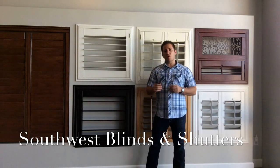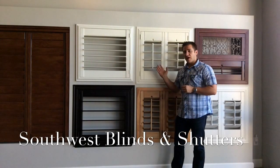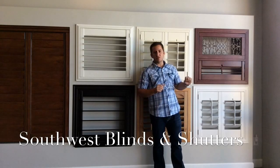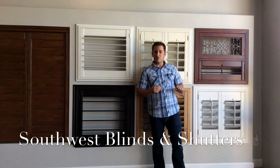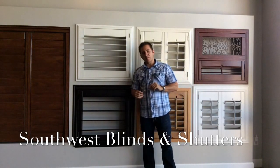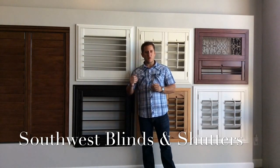In most instances we'd recommend a three and a half inch or four and a half inch louver. If you have a very traditional home or very small windows, go with the two and a half inch louver. If you have big dramatic windows in a dramatic home, we'd recommend the five and a half inch louver. Either way, shutters are beautiful — you can't go wrong. Thanks for watching.